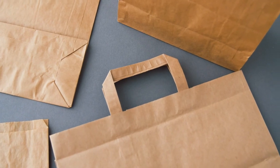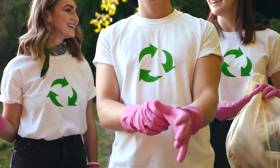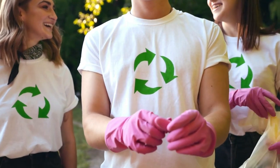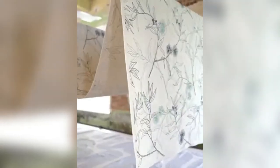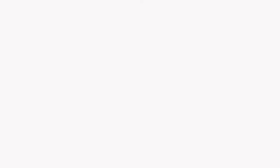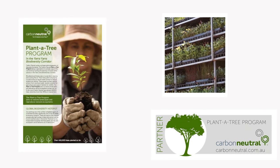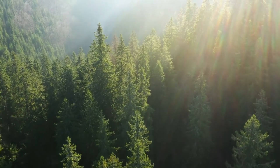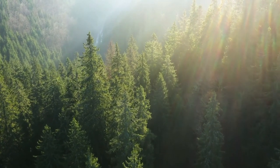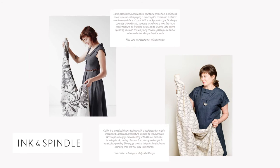Ink & Spindle promote and engage in the restoration and reupholstery of existing furniture, rather than buying brand new. They source well-made mid-century pieces and give them a new lease of life with their fabrics. They also partner with Carbon Neutral's Plant-A-Tree program, and so far have planted 1,595 trees and shrubs. Inviting Ink & Spindle into your home is better than having an old friend round for dinner.